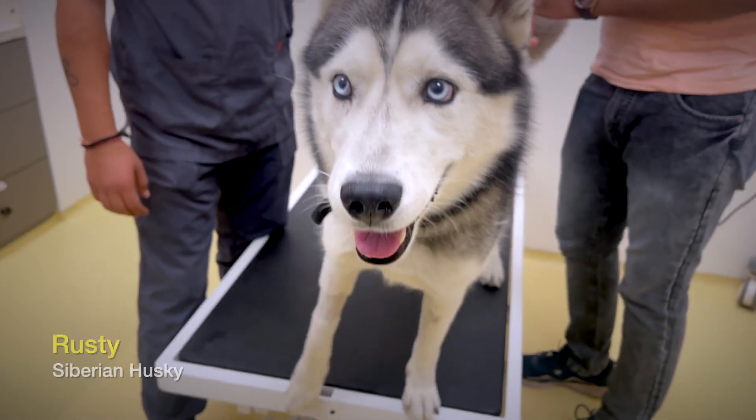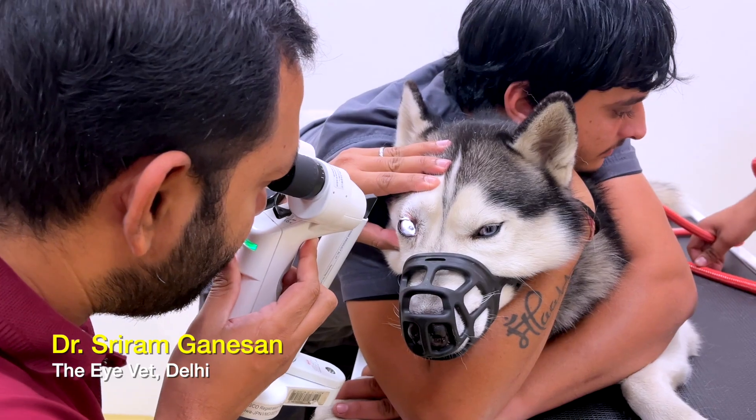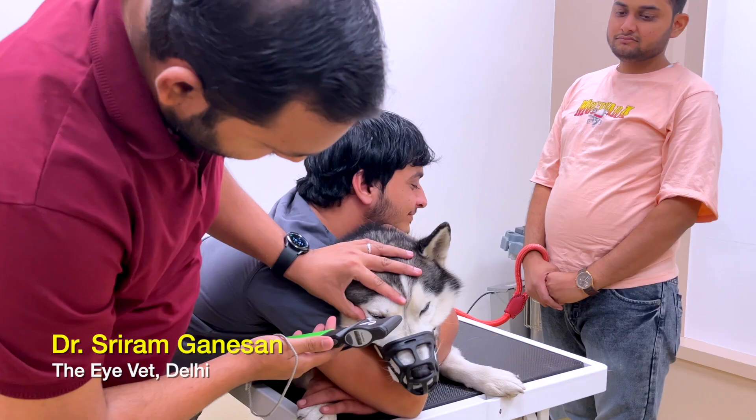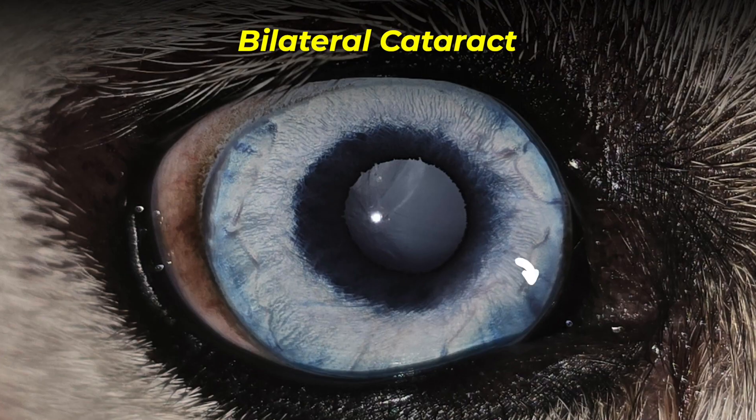Rusty is a Siberian Husky, four years old, and was presented to us with a complaint of diminished vision in both eyes, which was noted by the owner recently. We did a careful, complete ophthalmic examination, during which we found that cataract is noted in both eyes.